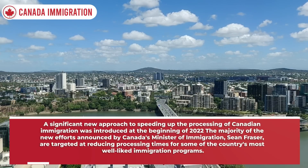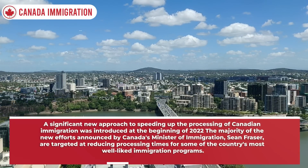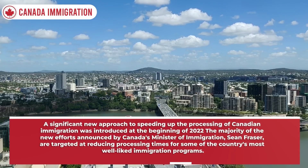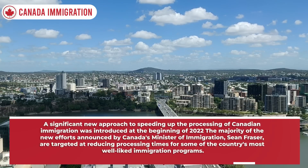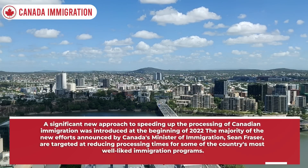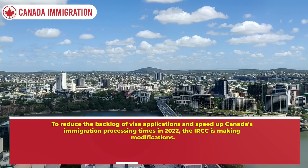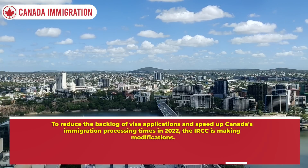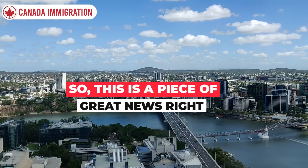A significant new approach to speeding up the processing of Canadian immigration was introduced at the beginning of 2022. The majority of the new efforts announced by Canada's Minister of Immigration, Sean Fraser, are targeted at reducing processing times for some of the country's most well-liked immigration programs. To reduce the backlog of visa applications and speed up Canada's immigration processing times in 2022, the IRCC is making modifications. This is a piece of great news!